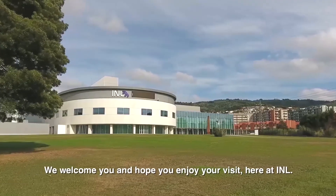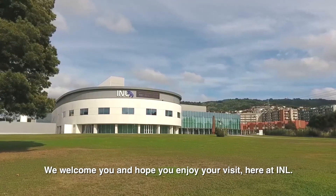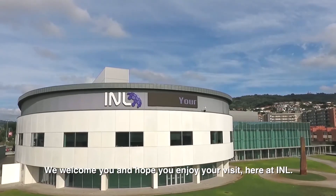We welcome you and hope you enjoy your visit here at INL. Welcome to INL.